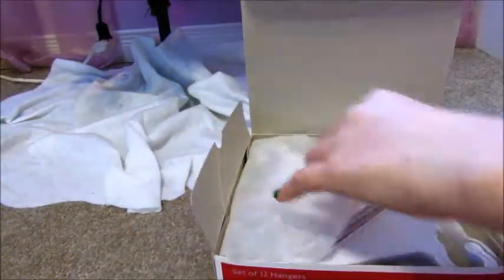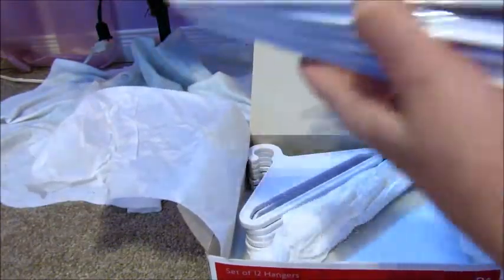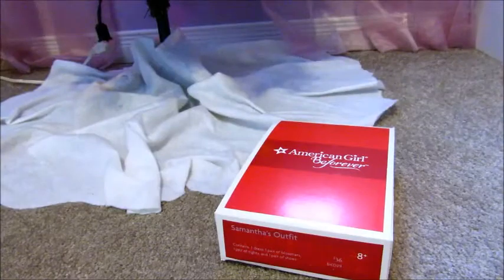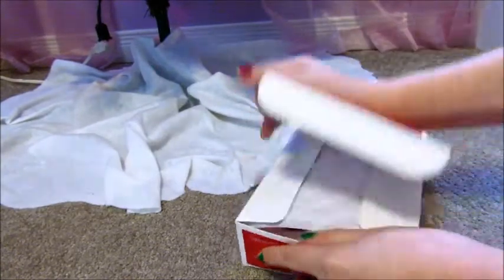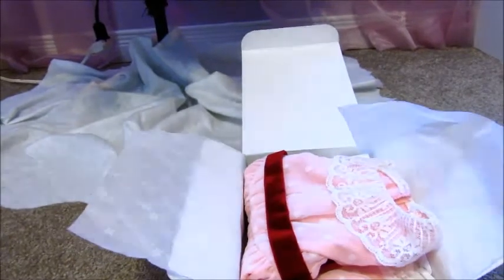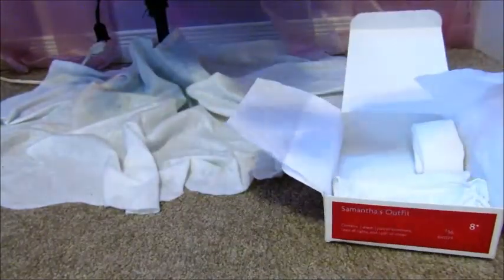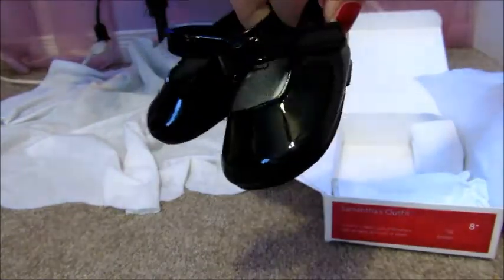From American Girl I got the set of 12 hanger set — this set obviously comes with 12 American Girl hangers. I also got Samantha's outfit. This set comes with this cute pink dress, these black shoes, a pair of tights, and these bloomers.